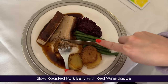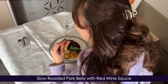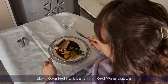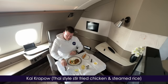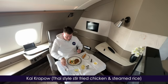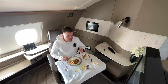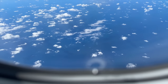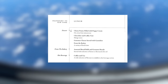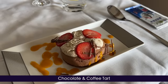On to the main course. Millie goes for the slow-roasted pork belly, which unfortunately got a quite average review. Meanwhile, with no steak on the menu, I go for something a little different — Thai-style stir-fried chicken with sweet basil, chilli, vegetables, and steamed rice. This is phenomenal. Thankfully, we've still managed to save a little room for dessert. Being a chocoholic, the chocolate and coffee tart is a standout here, and I'm happy to report it tastes just as good as it looks.